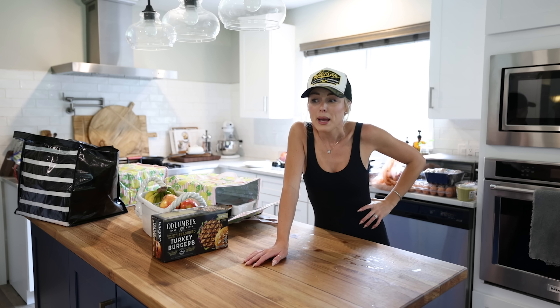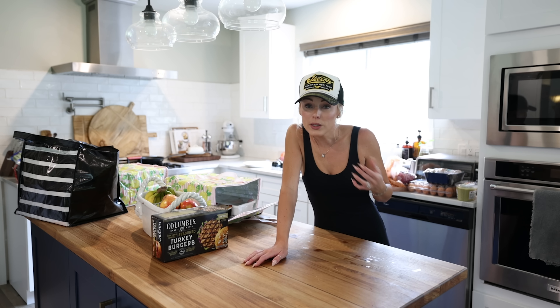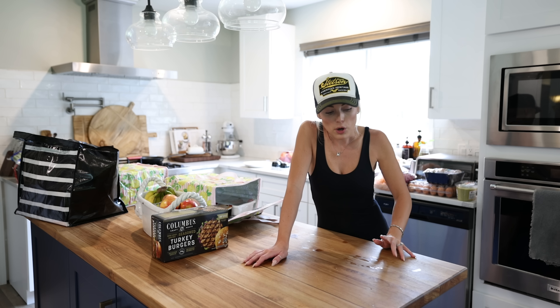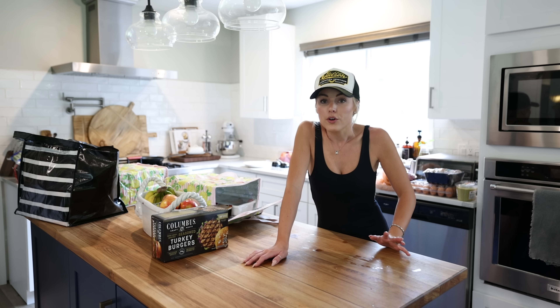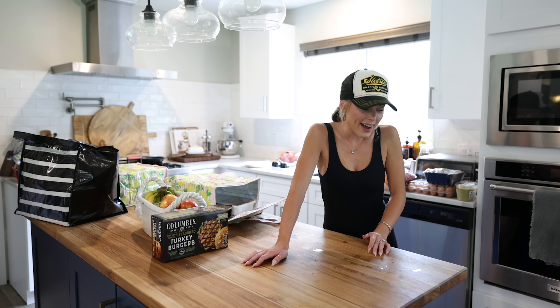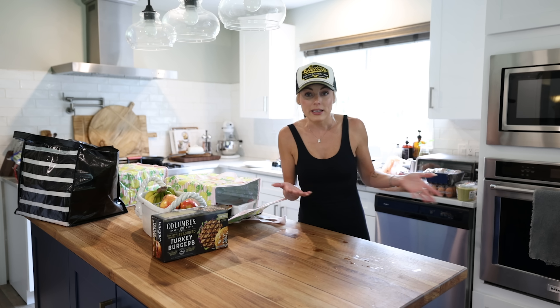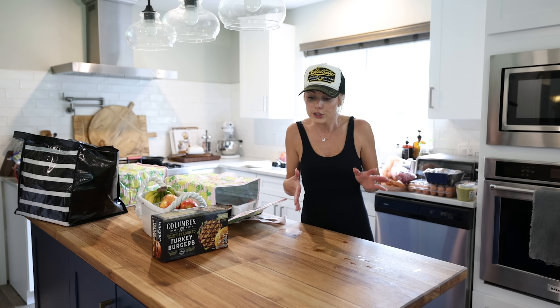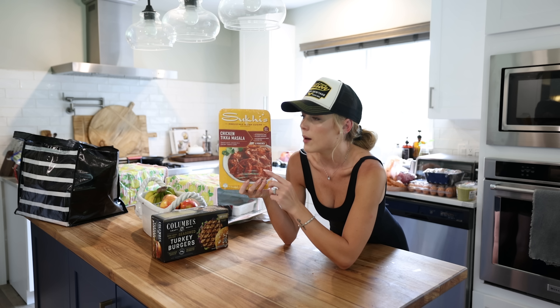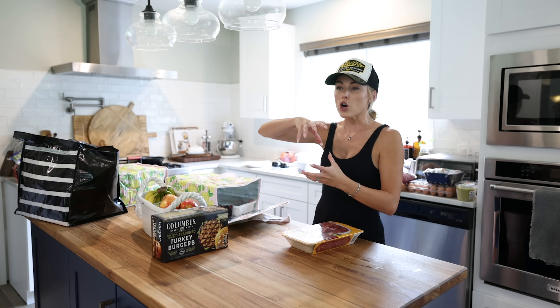Sawyer and I shop at Costco mainly because I really enjoy it, and if you're smart about it you'll have meals for a very long time. A lot of this stuff will last us forever — if I split up the meat and freeze it instead of letting it go bad, you get a really nice bang for your buck.